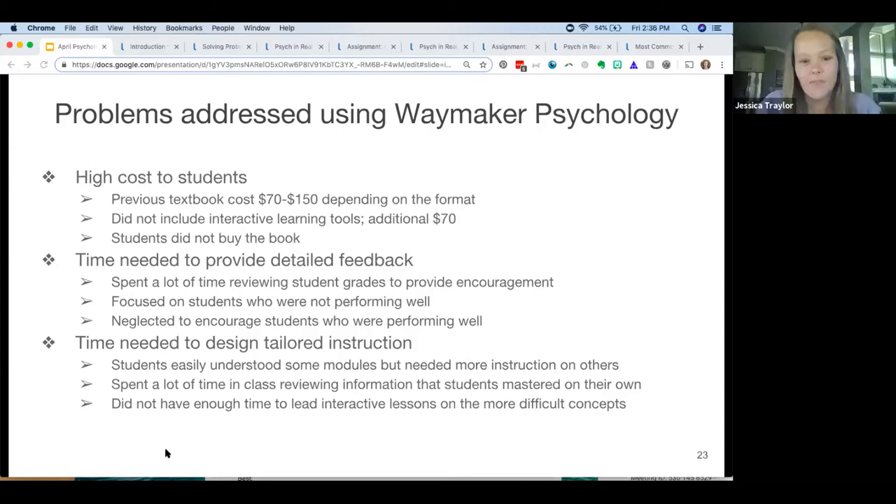Another issue was that intro psych is a huge course — you basically can take 16 full semester courses and crush them into 16 weeks. It was hard to figure out what students knew and what they didn't know, and where I needed to focus my classroom time. I use Waymaker for both hybrid courses and fully face-to-face courses — it has huge practical application even when you see students face to face. The problem was I really didn't know specifically what they didn't know without asking them. With Waymaker, I'm now able to clearly provide instruction on the areas they're struggling with.